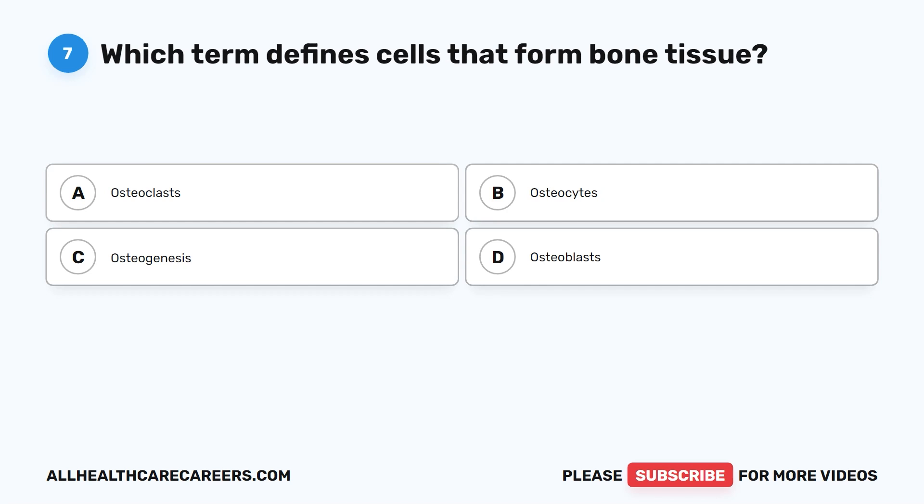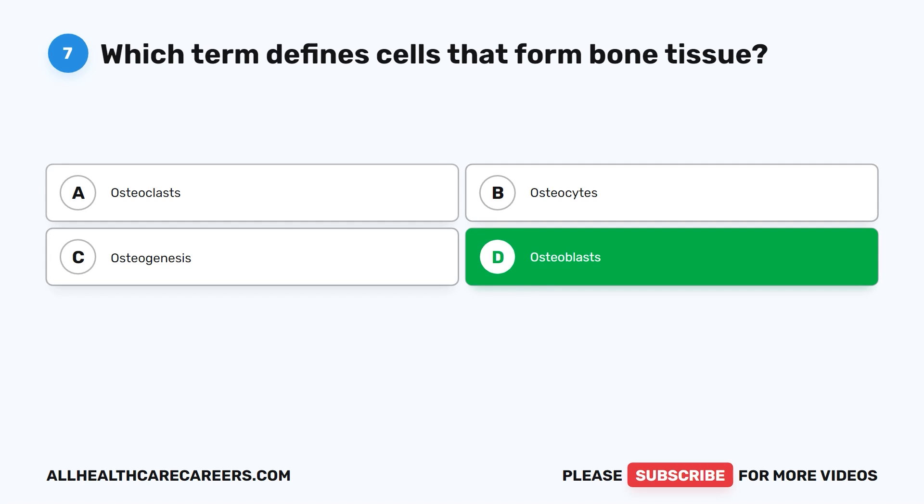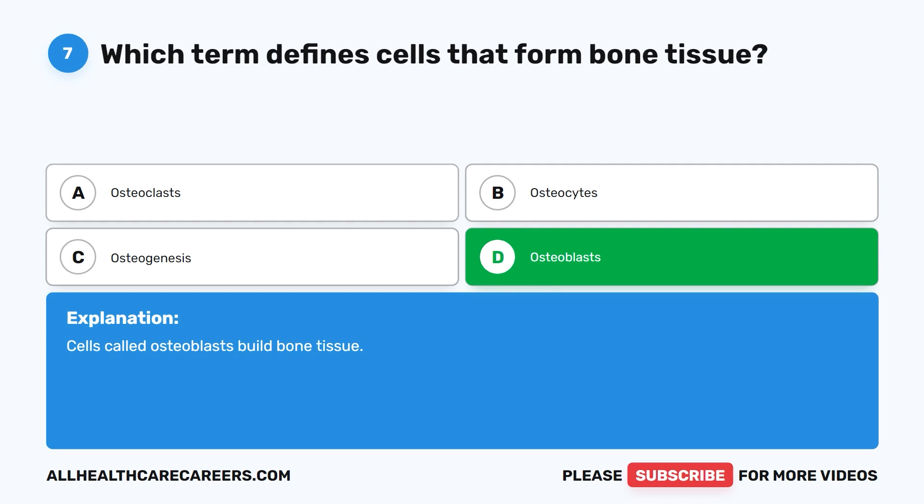Question seven. Which term defines cells that form bone tissue? A. Osteoclasts. B. Osteocytes. C. Osteogenesis. D. Osteoblasts. The correct answer is D. Osteoblasts. Cells called osteoblasts build bone tissue.